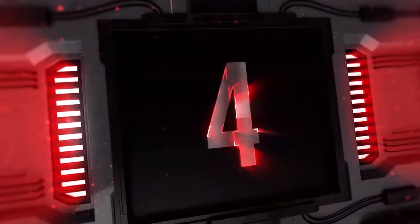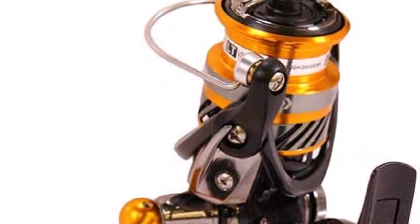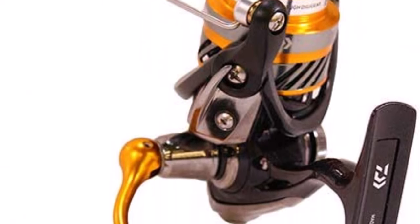Top 4: Daiwa Revros LT Spinning Reel. Carbon light material housing, LT concept, light composite housing, machined aluminum handle.